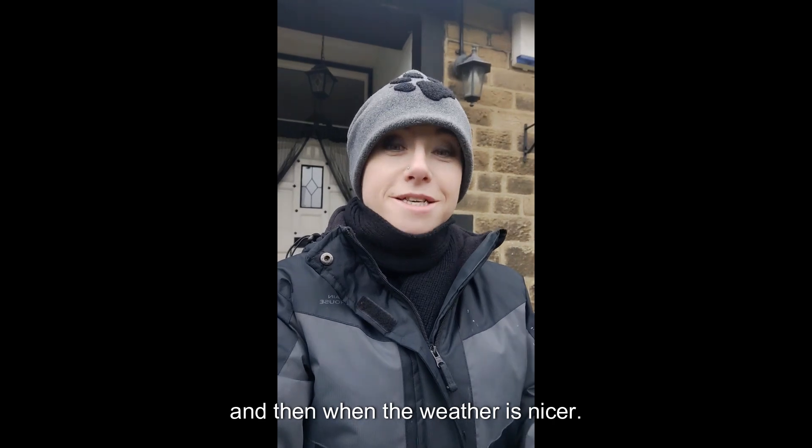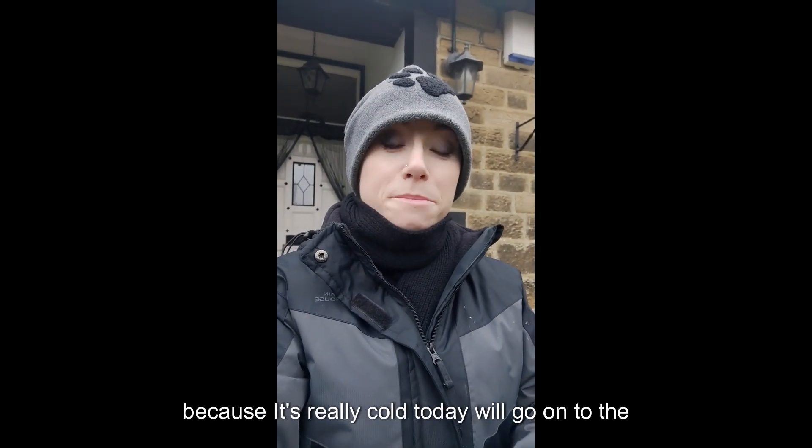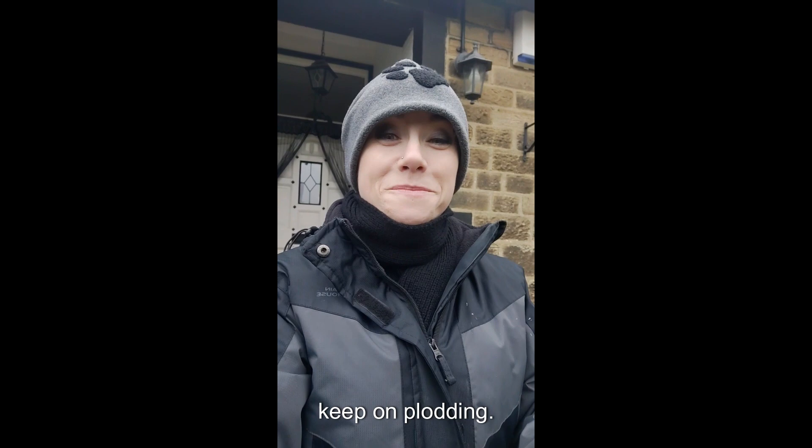And then when the weather's nicer — because it's really cold today — we'll go on to the park and do a little bit of filming there. But that is quite a long way to walk. Keep on plodding.